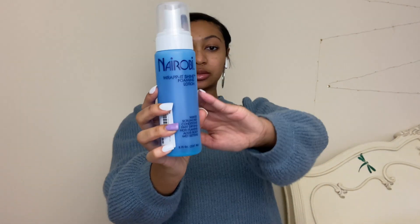The other foam I got is Nairobi — everyone uses this. It is the Rapid Shine Foaming Lotion. It offers waves, scrunches, conditioning, fast drying, non-flaking, adds body, and wet setting. It's blue — y'all have seen this before as a little pump or whatever. I'm going to be using those two together.